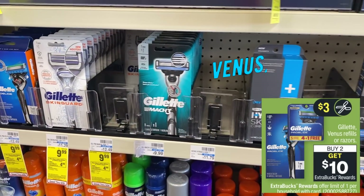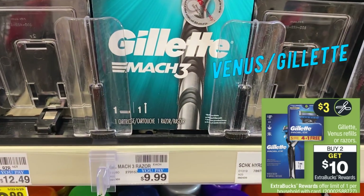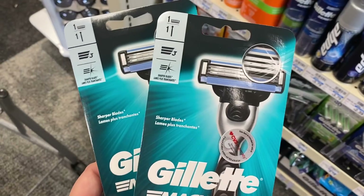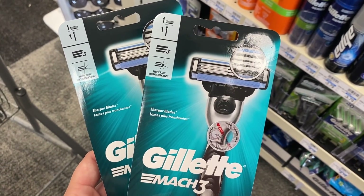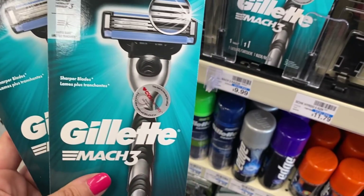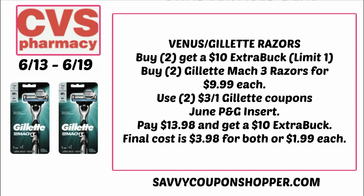We have more razor deals — Gillette Venus razors are on promotion for buy two, earn a $10 extra buck this week. Don't forget we have Schick razors too, so go through those CRTs because sometimes they're specific and you might be able to do both razor deals this week. For a scenario, grab two Gillette Mach 3 razors at $9.99 each, totaling $19.98. Use two of the $3 Gillette or Venus razor coupons from our June P&G insert — limit two — to deduct $6, making them $13.98. Earn back the $10 extra buck for a final cost of $3.98 or $1.99 each with no CRT needed.